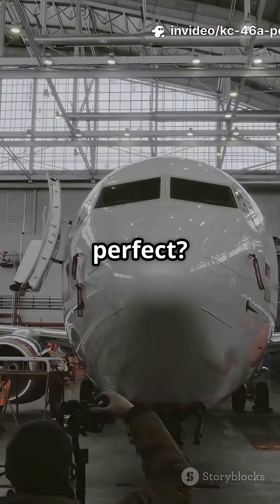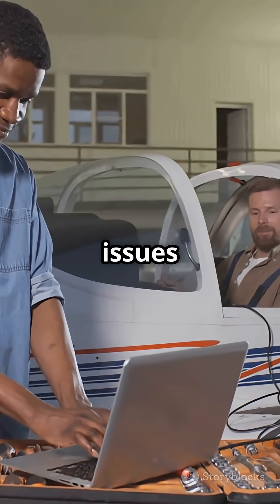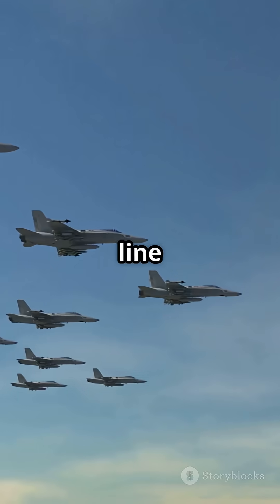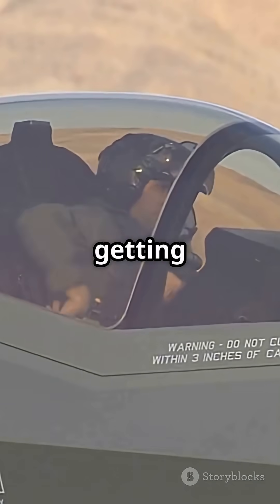Is it perfect? Nope. The KC-46 had some bumps — vision system glitches, boom issues — but Boeing and the Air Force are hammering them out. Bottom line: the KC-46A Pegasus is redefining what a tanker can do, and it's just getting started.